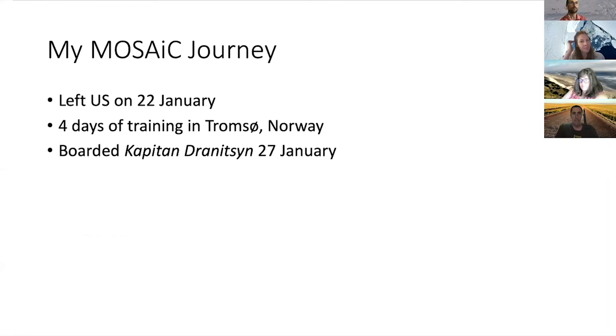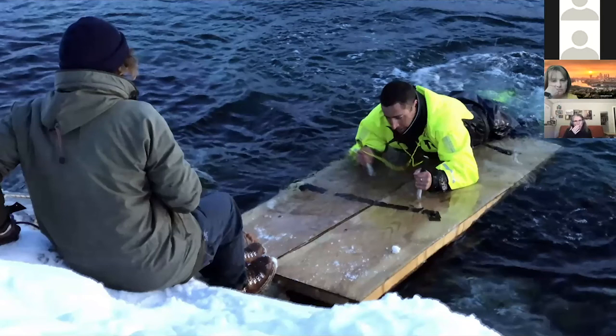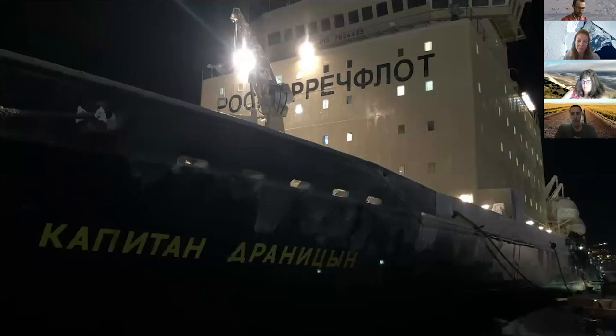My MOSAiC journey: I left the U.S. on January 22nd, flew to Tromsø, Norway. We had four days of training there and then boarded the Captain Drenitsen on the 27th of January. That's me doing sea ice training in Tromsø - we had to jump into a just-barely-not-ice-covered fjord and practice getting ourselves out of the water using ice picks, which are metal stakes you use to dig into the ice to climb out if you fell into a lead. I expected this was going to be my home for about two weeks; it turned into about five weeks living on board this ship.